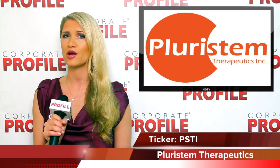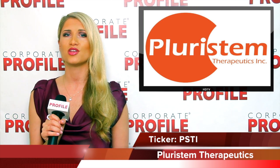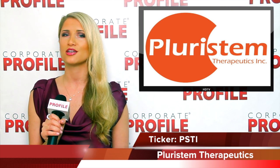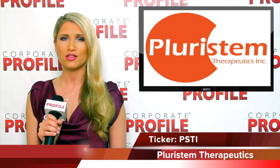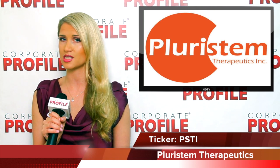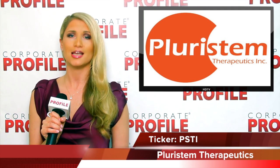United Therapeutics will bear all the costs of conducting all clinical trials for the indication of pulmonary arterial hypertension. The licensing agreement also provides that following commercialization, United Therapeutics will purchase a PLXPAD cell product from Pleurostem at a specified margin over Pleurostem's cost.